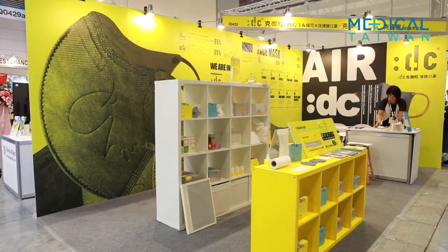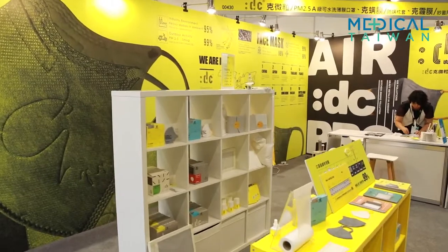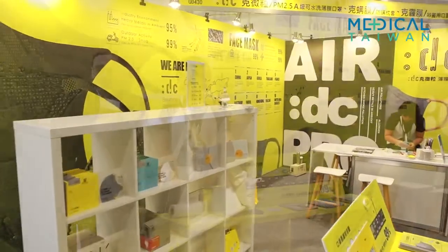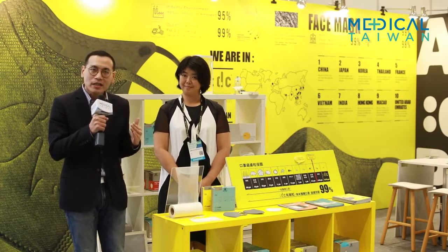Hello everyone, welcome to Medical Taiwan 2020. I'm your tour guide Raymond, and my job today is to show you some of the best from Taiwan's healthcare industry. I'm visiting Da Qian Technology right now. Standing next to me is Fanny Hong, Da Qian's manager.